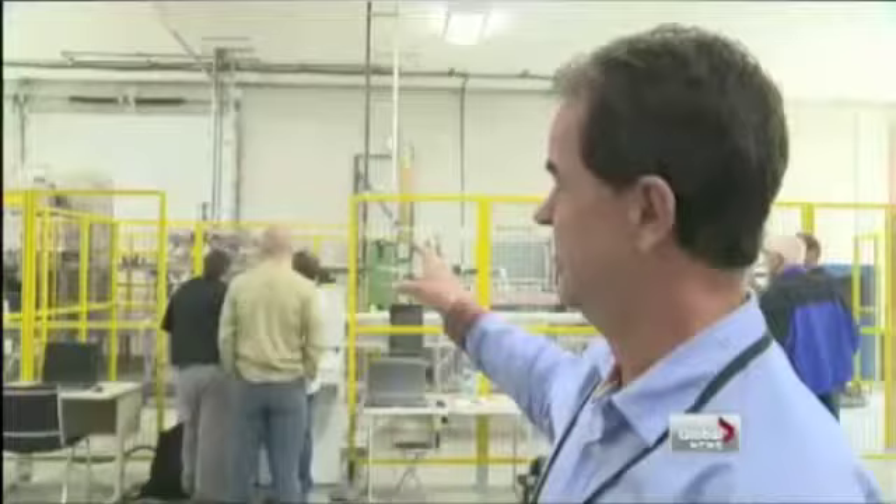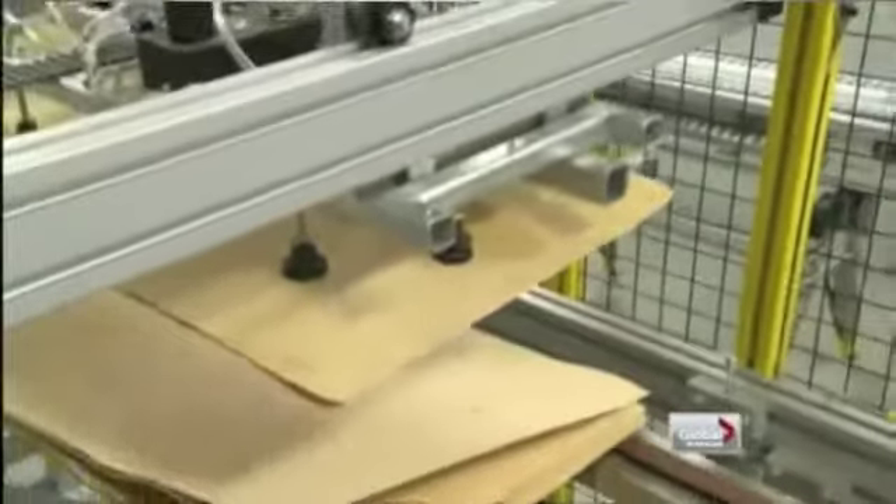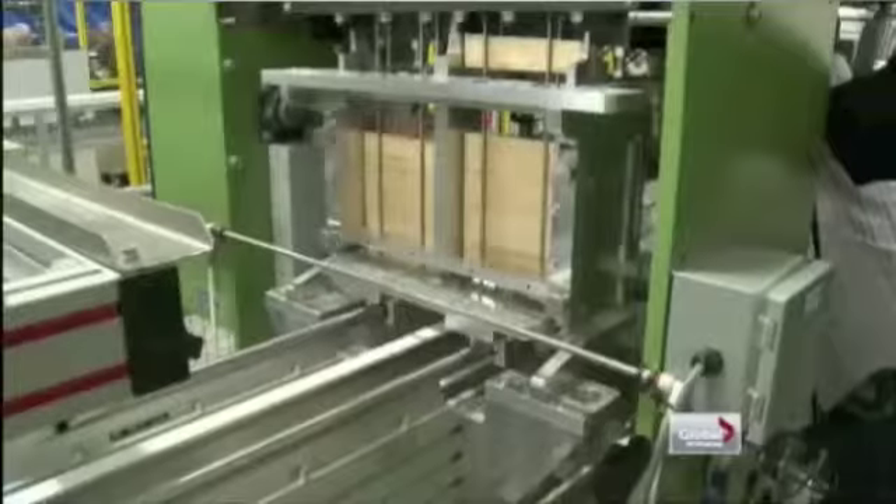The new $3 million machine, which allows the company to produce ten times as much cutlery as before, was built with remarkable speed. This unit here, if you can imagine, was built in nine months. We were told it couldn't be done in under two and a half to three years. The company has had trouble meeting demand in the past.